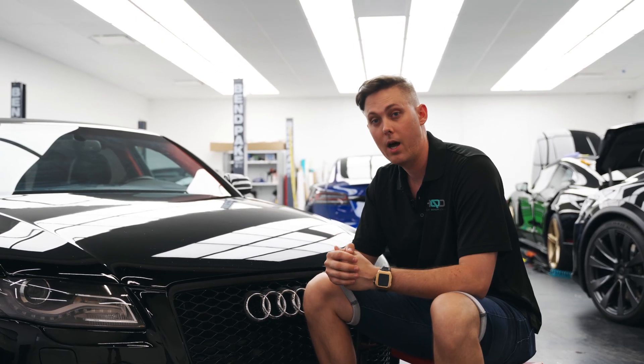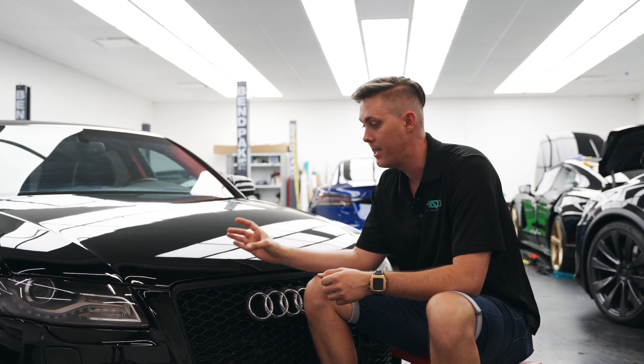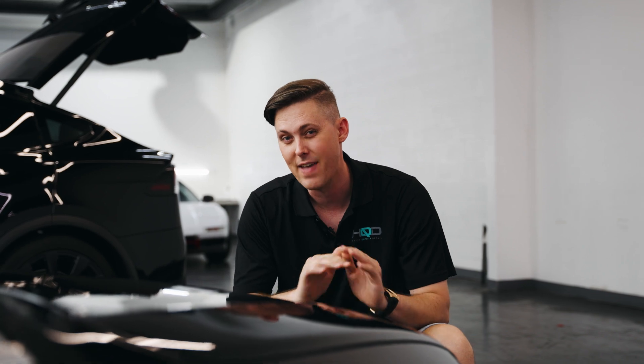Let's talk about what paint correction is unable to fix. Rock chips are going to be one of the most common defects we see, and due to the fact that it removes the paint from the vehicle, this is going to require touch-up paint. A few more examples of defects that paint correction can't fix are crow's feet, solvent pop, clear coat failure, and even extreme cases of etching.